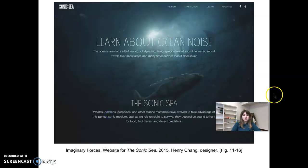Here's the still from the book showing what the Sonic Sea site looked like. The site has since been redone and no longer features the same motion graphics. Henry Chang was the designer.